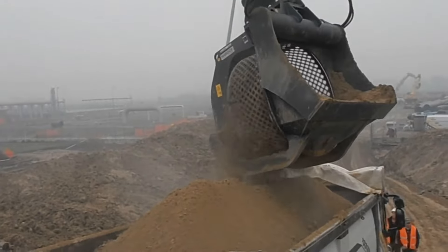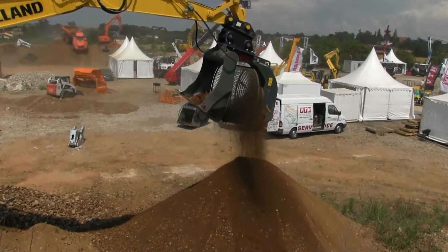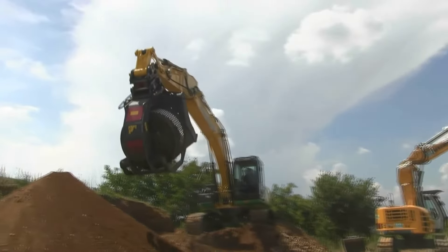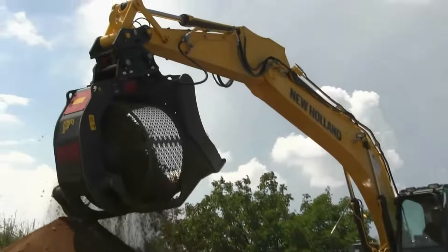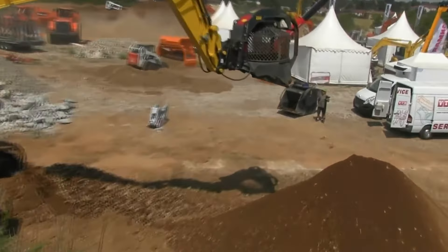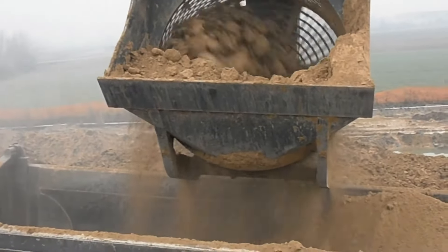First up, we have the remarkable VTN Rotary Screening Bucket. This versatile attachment is a game-changer, offering a wide range of applications. Whether you're dealing with demolition material, quarry residues, or challenging rocky terrain, this bucket's got your back.